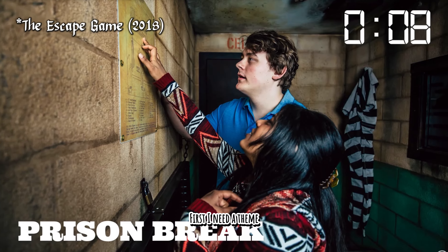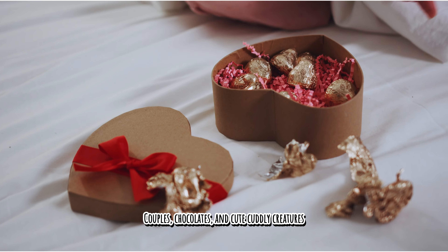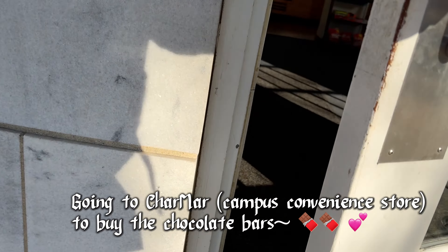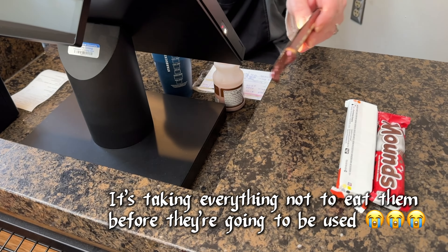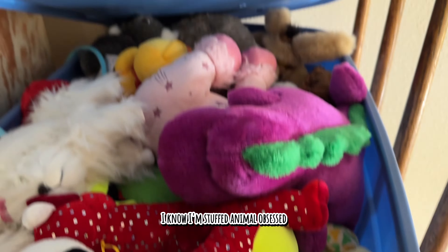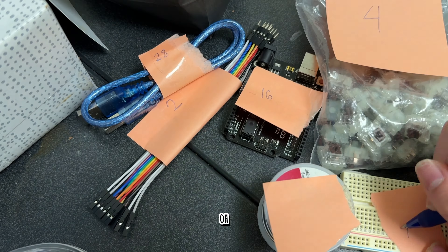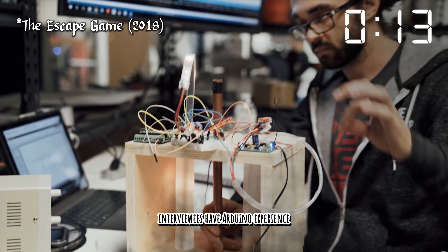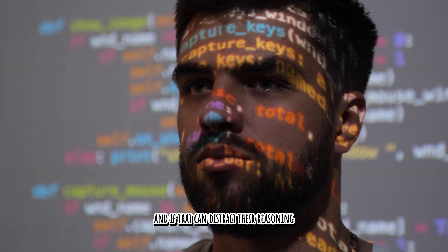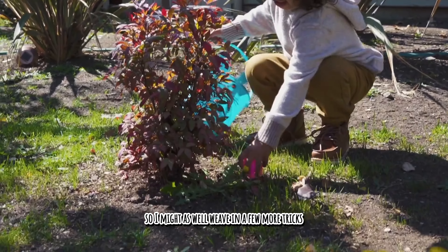First, I need a theme. Since it's February, why not center it around Valentine's Day? Couples, chocolates, and cute cuddly creatures. I know I'm stuffed animal obsessed, but I also have an abundance of Arduinos — which doubles as a way to figure out if interviewees have Arduino experience and if that can distract their reasoning. This escape room is basically a personality test, so I might as well leave in a few more tricks.